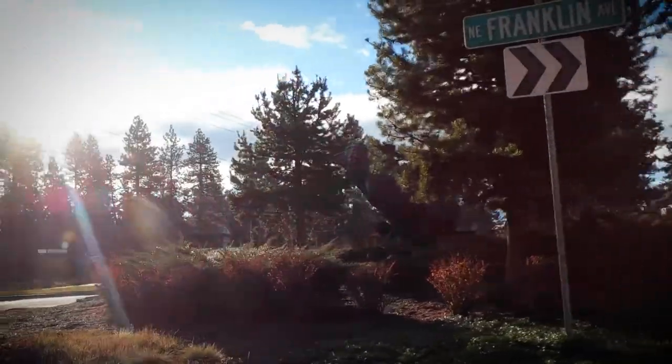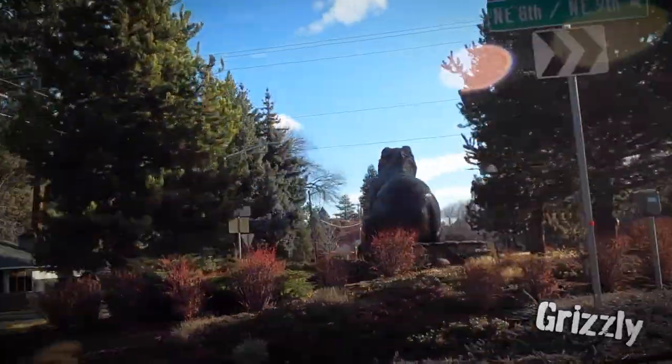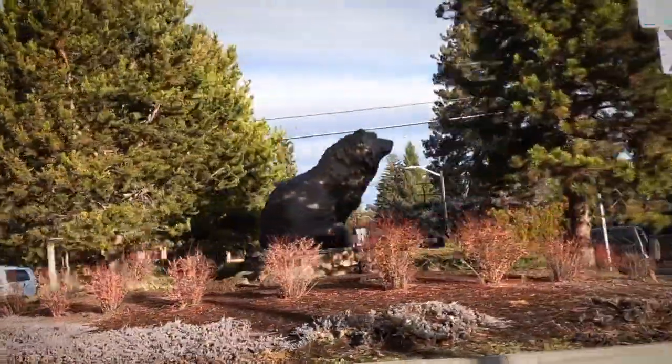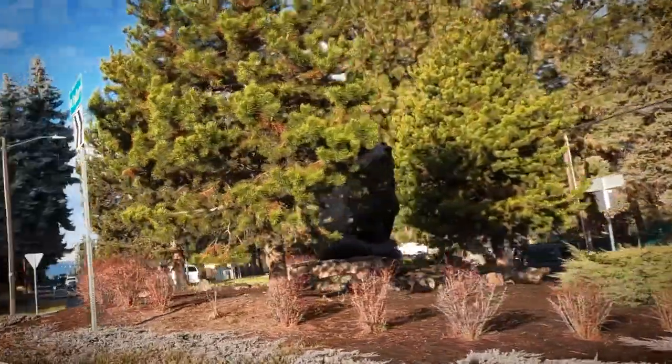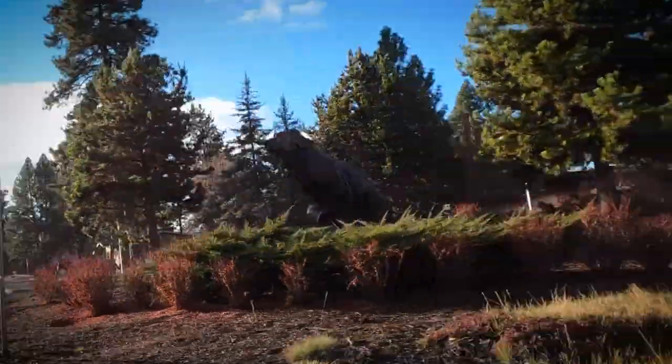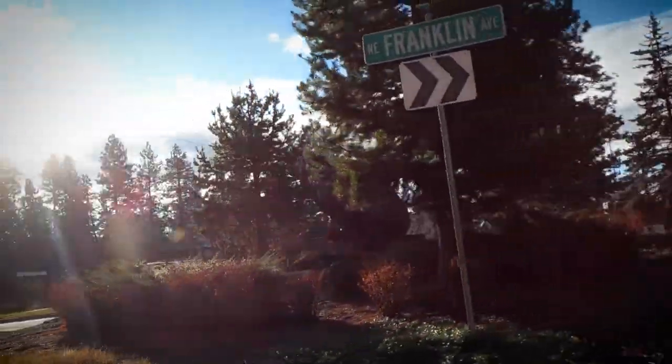In 2001, Sherry Sander brought us Grizzly. The Montana-based artist is known worldwide for her animal sculptures. Grizzly is a massive bronze at the roundabout of 9th and Franklin, very close to Bend High School, home of the Lava Bears. Coincidence? Maybe, maybe not.